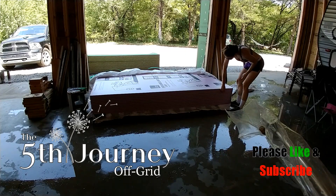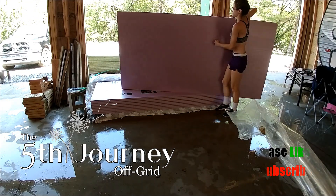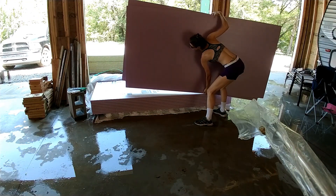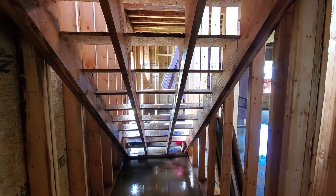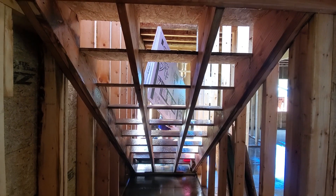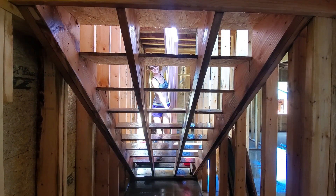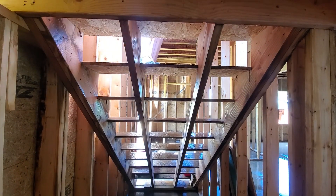We had another torrential downpour this morning at four o'clock, so Natalie and I are out here having a grown-up weekend in the camper at the farm. It wasn't supposed to rain, but we probably got a good inch at least. In the last two days we've probably had an inch and a half to two inches.